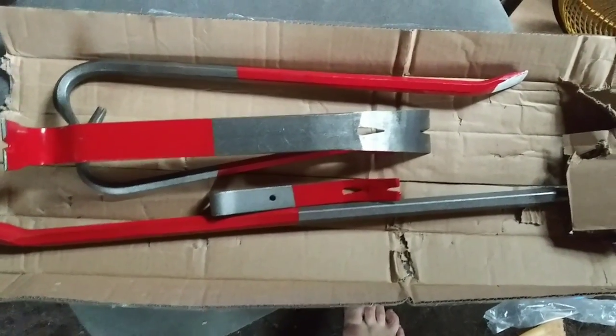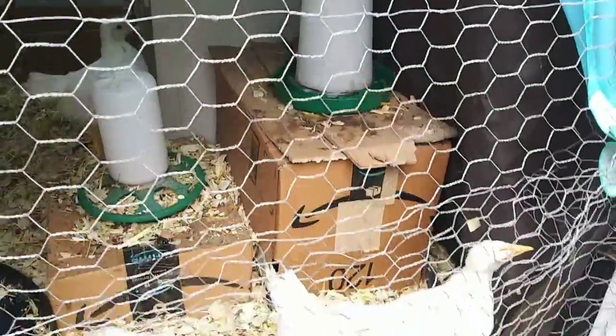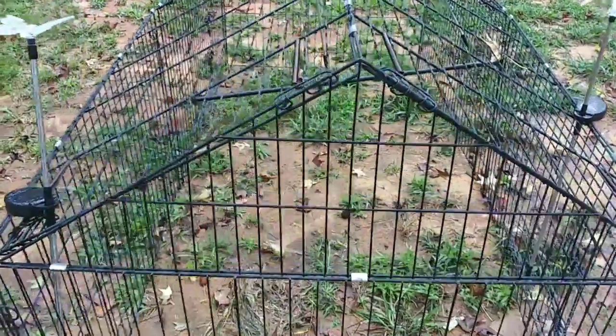I'm gonna try to get that door open today and get that chicken coop fortified and fixed, and maybe even make the ramp. The first thing I gotta do is figure out a way to wrangle up these girls and get them into the little coop while I work on things - this is gonna be fun!